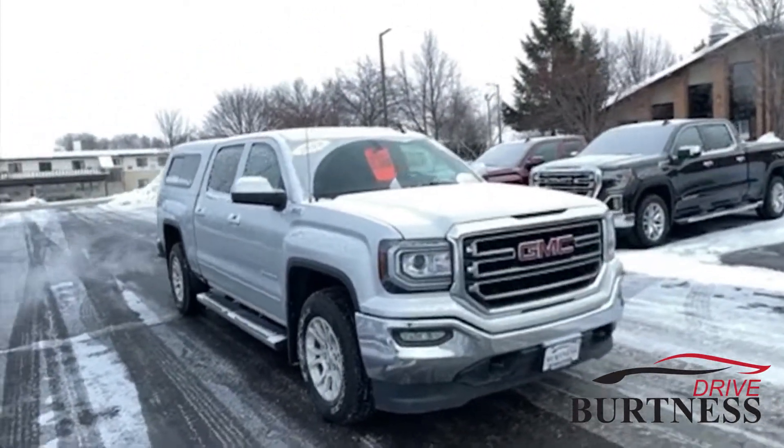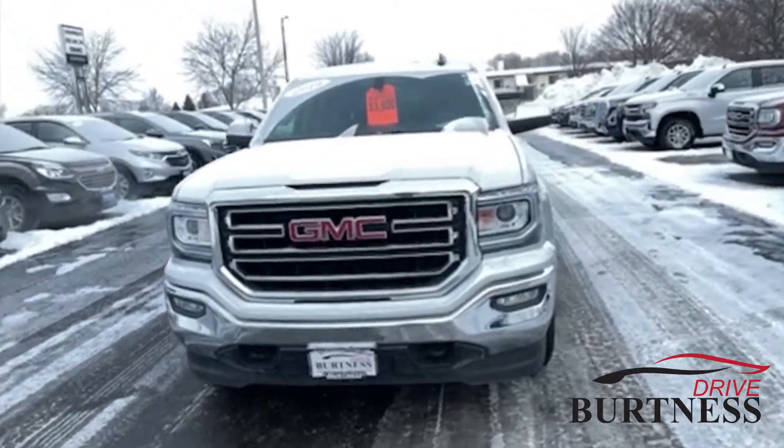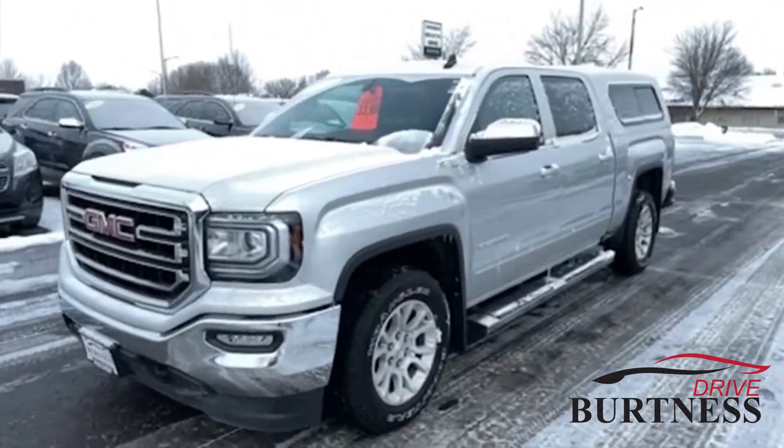Hey Scott, Abs here from Burton & Chevrolet Buick GMC in Whitewater, giving you a quick walk around on our 2018 GMC Sierra SLE crew cab four-wheel drive.